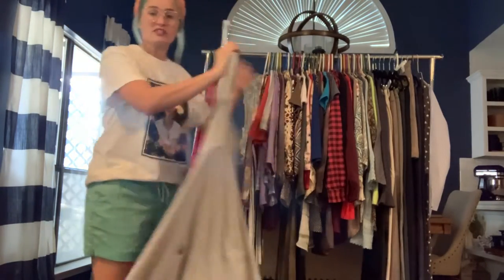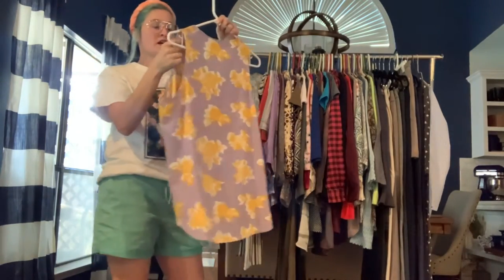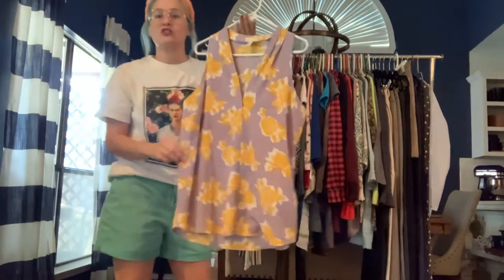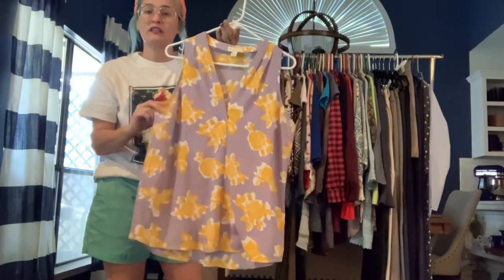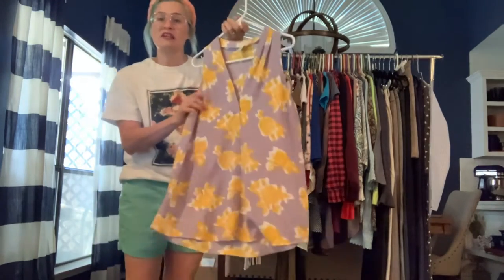Adriana Vittadini size large — this is just a great shirt to toss on for work. I love this color combo. It's polyester and does have a slight texture to it.